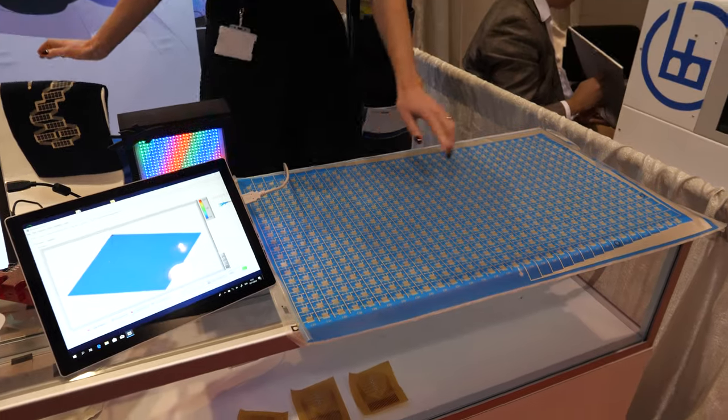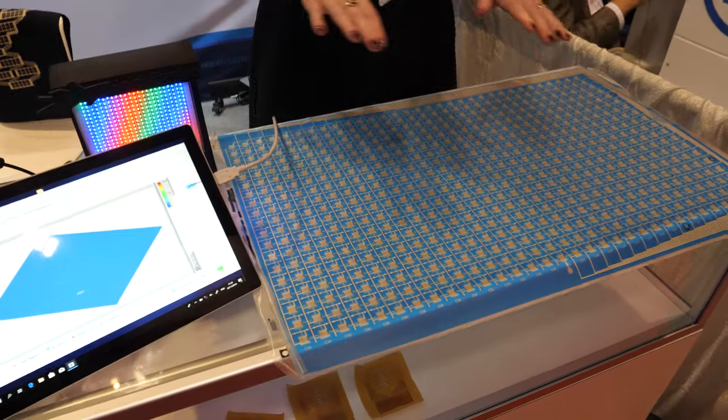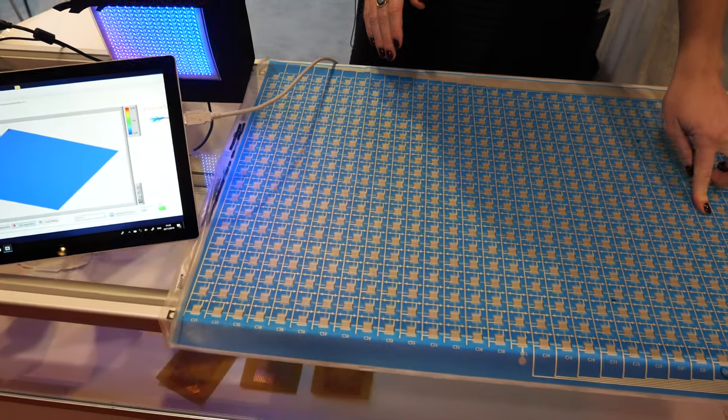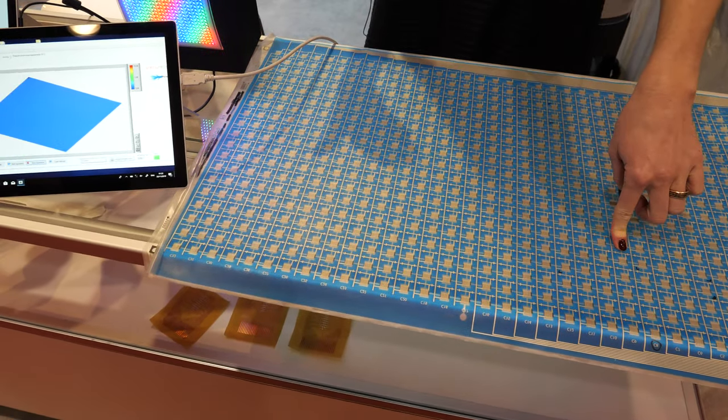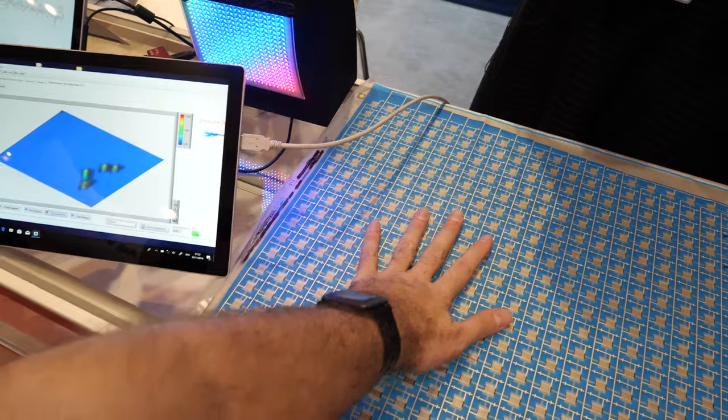This is already pretty big but you can make it even bigger. You can use it in a bed to detect how a person is laying, or you can use it in a car seat to detect posture and detect how large the person is.